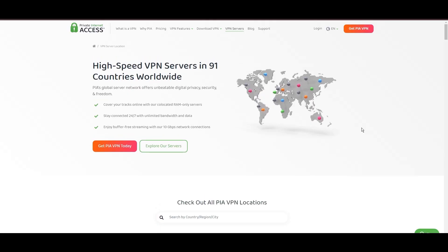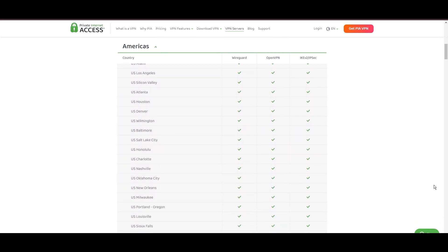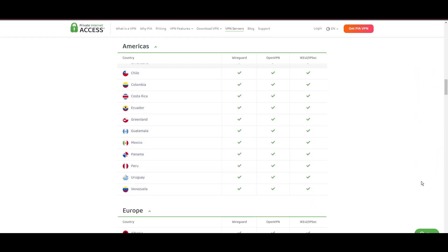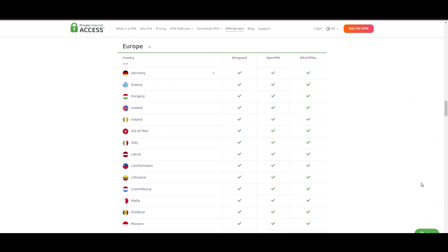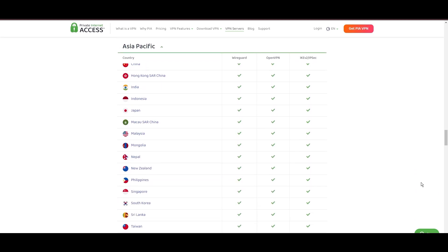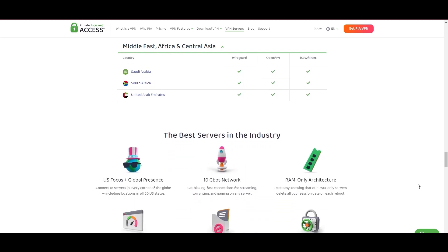Stepping into the spotlight with a formidable network, Private Internet Access (PIA) VPN shines for its unparalleled range of over 35,000 servers globally. This massive server network surpasses giants like NordVPN and Surfshark, making PIA the preferred choice for those valuing server diversity and accessibility on Sony. At the core of PIA's appeal is its commitment to swift and seamless connectivity, crucial for streaming, browsing, and secure access to various online platforms including Sony, guaranteeing a smooth and uninterrupted online experience.